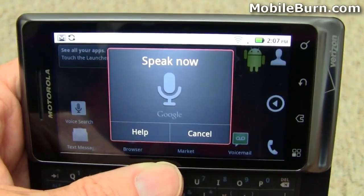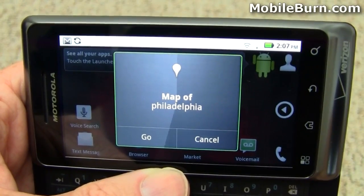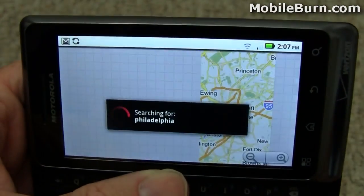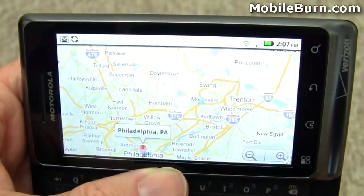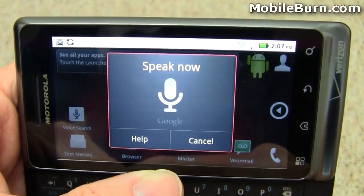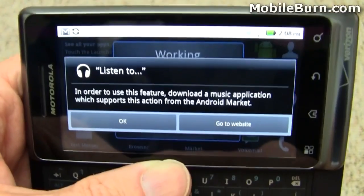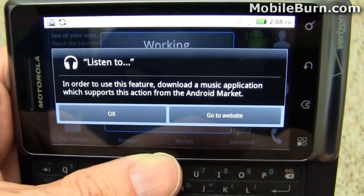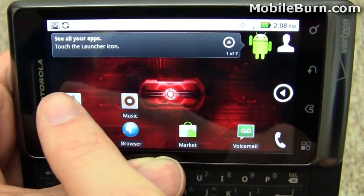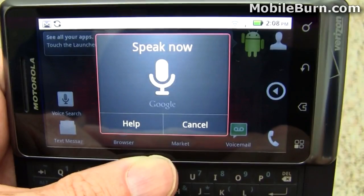You can pull up maps — 'Map of Philadelphia.' You can launch music — 'Listen to Metric' — though it doesn't seem to work with the default music player. You can also create notes: 'Note to self: get a new music player.'